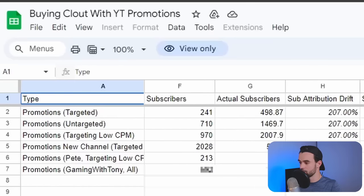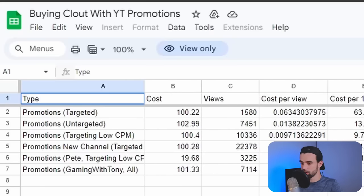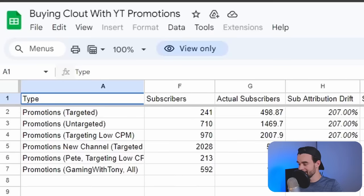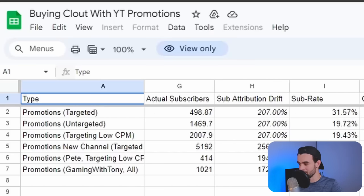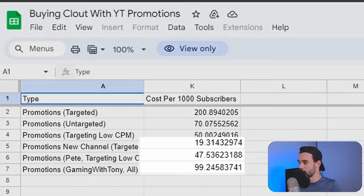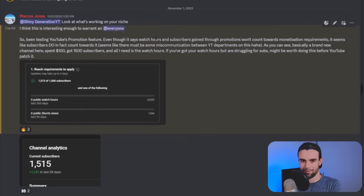A couple of my students jumped on this as well. Looking at Pete's channel: his promotion said he got 213 subscribers, but when you actually look at his analytics, he got 414 subscribers — a 194% increase on what the stat says — meaning for him it costs about $47 to get 1,000 subscribers. Another student, Tony, spent $100, got 7,000 views. According to YouTube promotions he got 592 subscribers, but in reality when we checked his analytics he actually got 1,021 subscribers — 172% more — and on average he was paying about $99 per 1,000 subscribers. Pete and Tony's results are more expensive than mine because I think my thumbnail and video are higher quality. I've been doing this longer, meaning I convert more viewers, which lowers the cost — and that's the whole reason they're in my private community so I can teach them to be better.